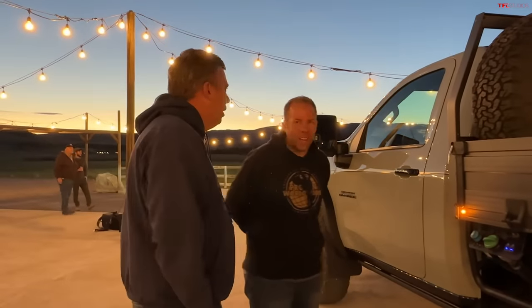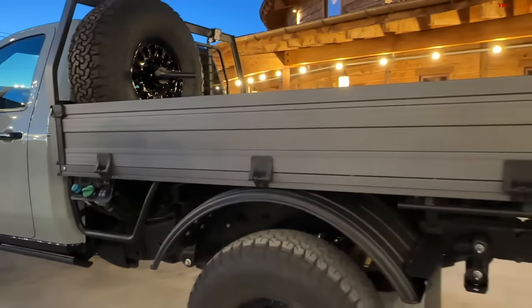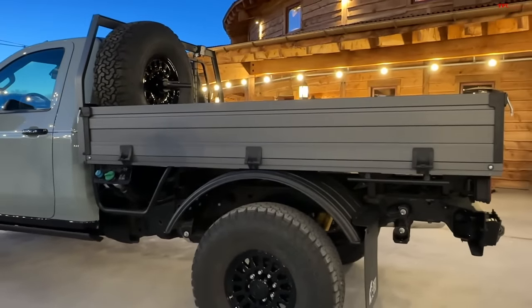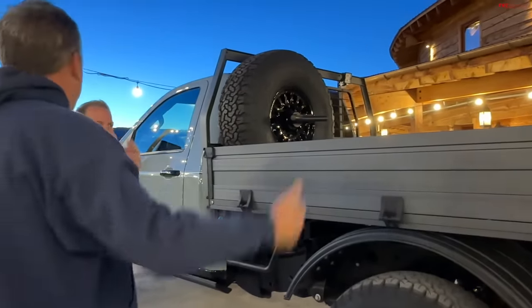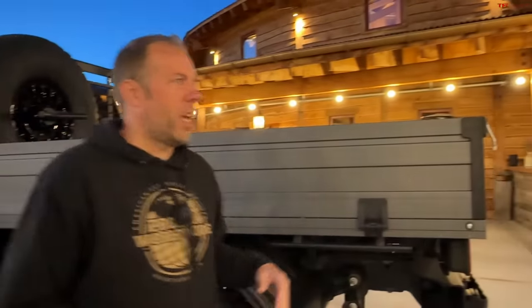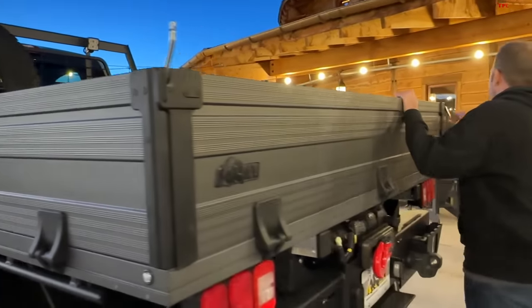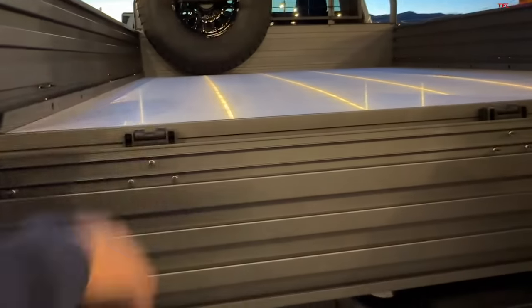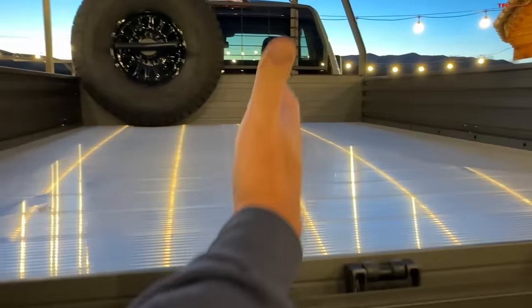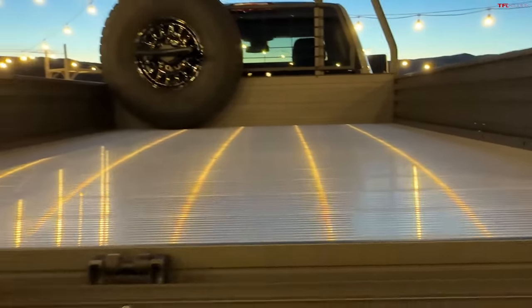Hey man, good to see you again — first time I saw you was in Michigan, and now we're in Montana. So you have a concept here: a tray bed on a short wheelbase GMC Sierra Heavy Duty platform? Yeah, it's our Sierra Grande concept, built on a regular cab long bed Sierra 2500. Can you show me how this bed works? So essentially all the sides fold down, which gives you a completely flat surface — that's why the Australians call it the tray bed. A lot of people would put campers on it, and there are no wheel wells to deal with, so you have more room than a normal bed.